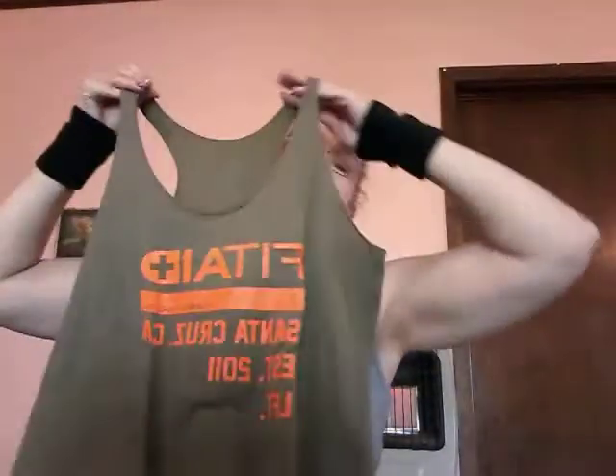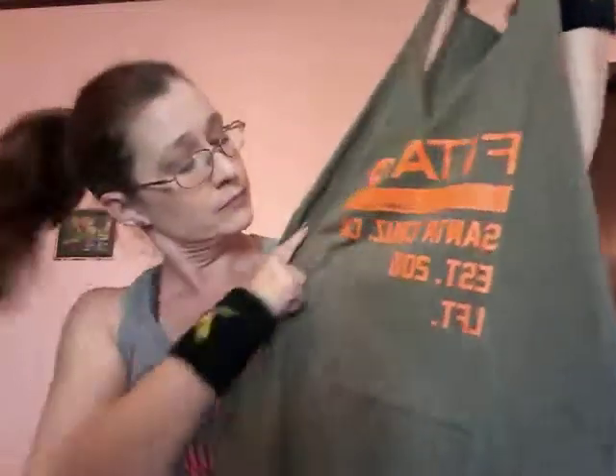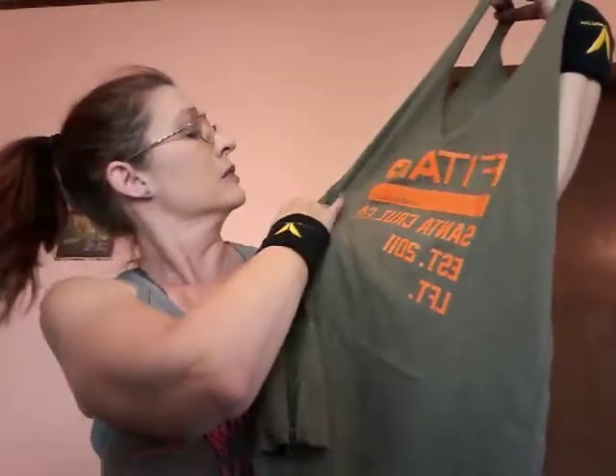Before we open that last bit, we have a tank top. Let's see what this looks like. FitAid Santa Cruz, established 2011. Cool — let's see what that looks like on. There we go, that fits nicely! I will be wearing that one to class tonight.